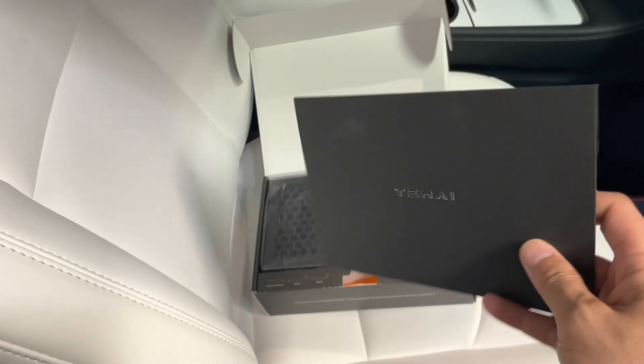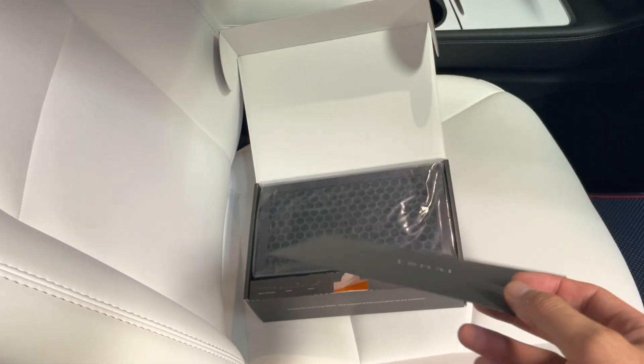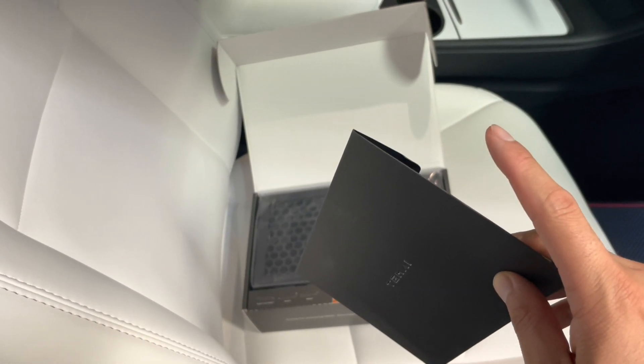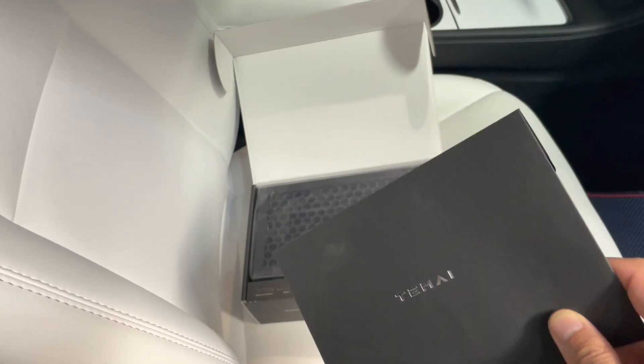Teme is a company that also sells other items which we'll review in future videos — blackout window covers for camping and privacy, which also prevent heat from entering your vehicle if you're parked outside for a long duration. In addition, they have phone mounts and other accessories.